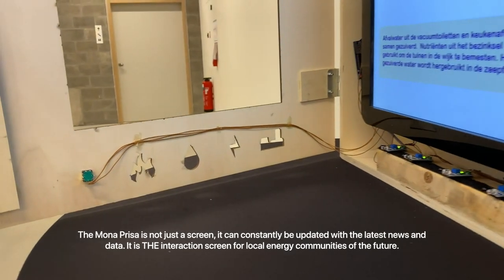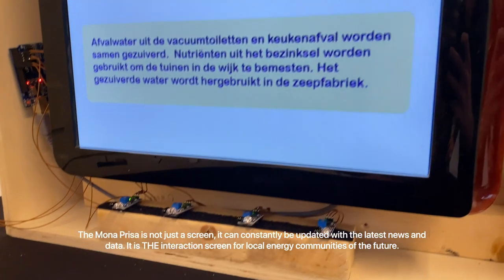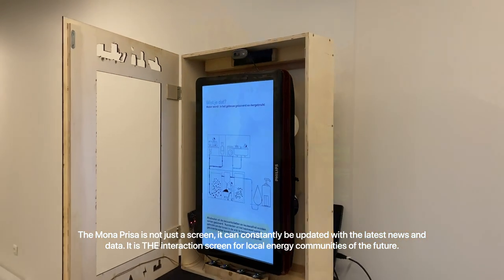The Monopresa is not just a screen. It can constantly be updated with the latest news and data. It is the interaction stream for local energy communities of the future.